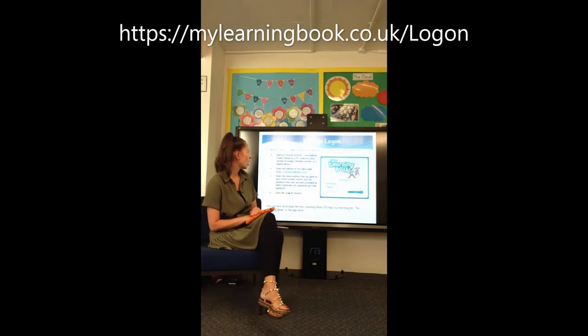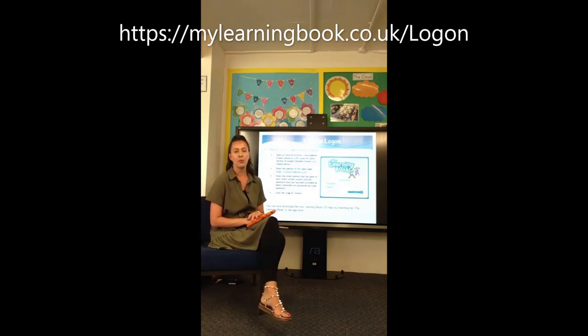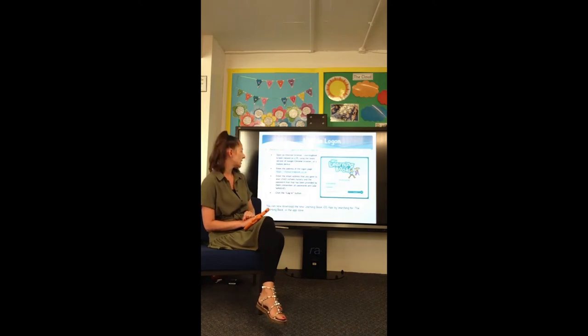So, how to log on. If you go on the computer, you can open the internet browser and type in 'Learning Book parent portal' or www.mylearningbook.co.uk. Don't worry if you're forgetting all this information — I'll put this presentation on the school website for you to access so you can look through in a bit more detail.